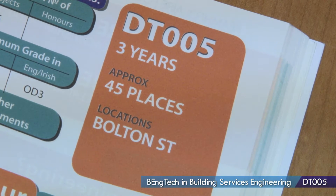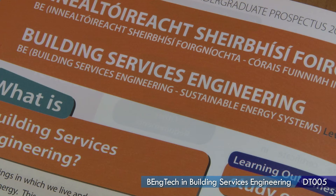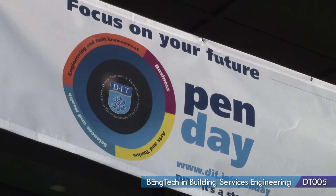Hi, my name is Paul. I'm currently studying DD305 here in Bolton Street, the ordinary degree in Building Services Engineering. I chose Building Services because when I was in school I had an interest in engineering, so I found this course stood out a little bit more. When looking through the prospectus I saw Building Services Engineering and thought it sounds very interesting.